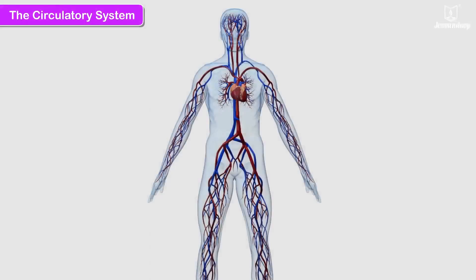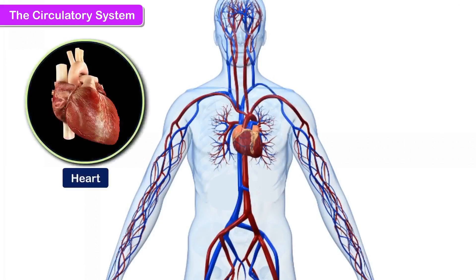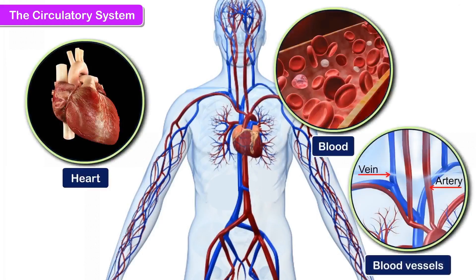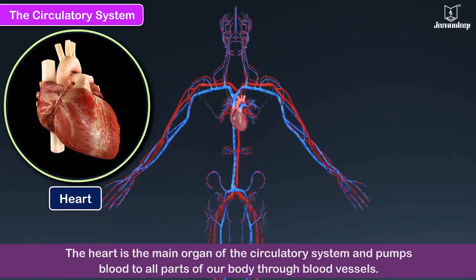The Circulatory System. The circulatory system of our body is made up of the heart, blood, and tube-like organs called blood vessels — arteries and veins. Your heart is the size of your fist. The heart is the main organ of the circulatory system and pumps blood to all parts of our body through blood vessels.